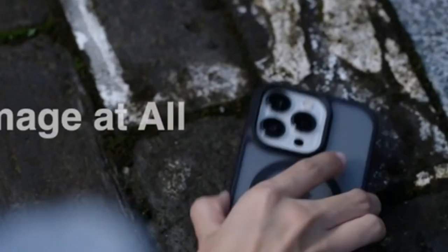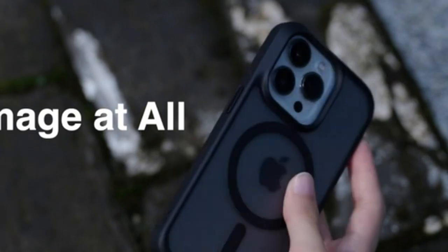The iPhone 12 Pro Max MagSafe case offers a perfect blend of style and protection. Hi, welcome to the All Cases here. In this video we are going to talk about the iPhone 12 Pro Max MagSafe case you can buy.